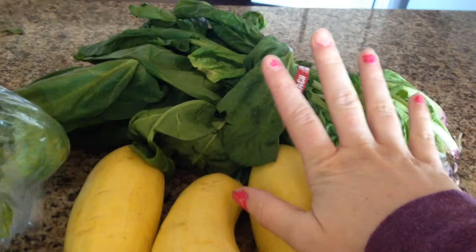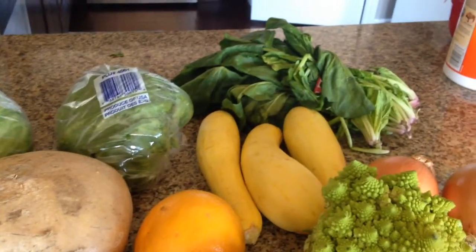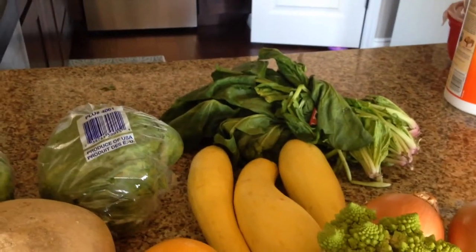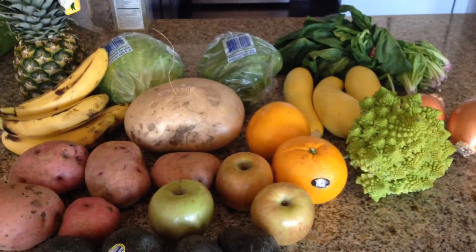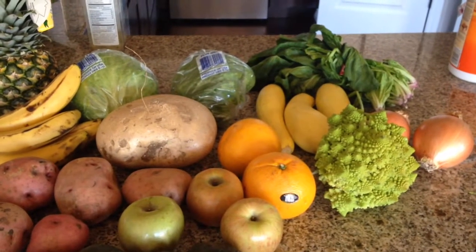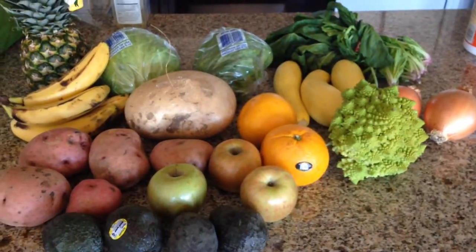Also got this really, really sad looking bunch of spinach. It didn't come like that — I left it in the car overnight, it fell out of my bag, and I did not see it, so it kind of withered. I don't know if any of it is salvageable, but hopefully it is. But here's the whole haul, minus two bananas and another head of broccoli.